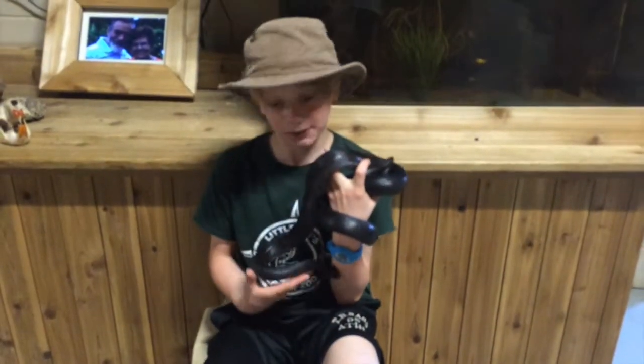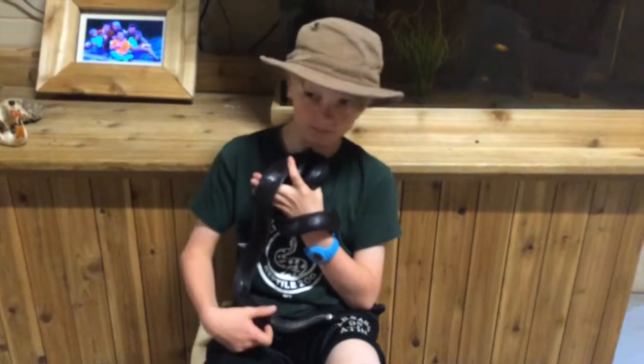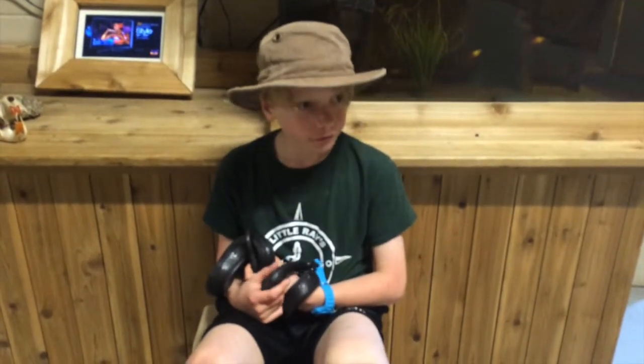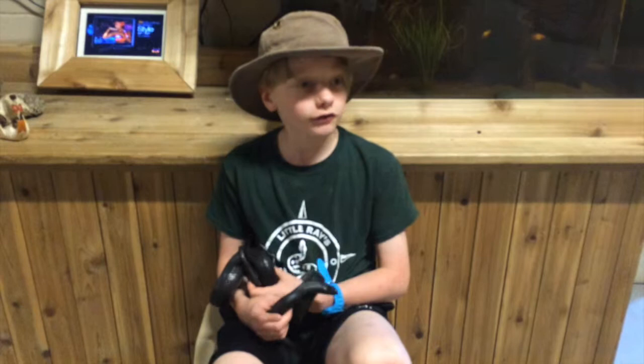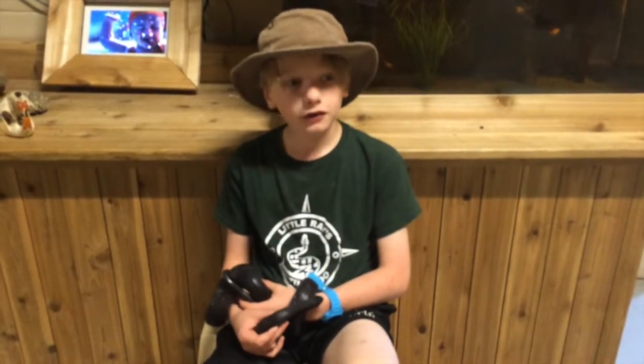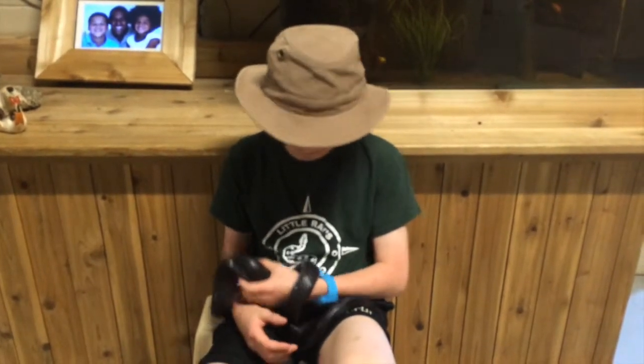He's about three, maybe four feet long. An Indigo snake can get eight, nine feet. These guys eat snakes, lizards, rodents, sometimes birds — they generally eat anything.